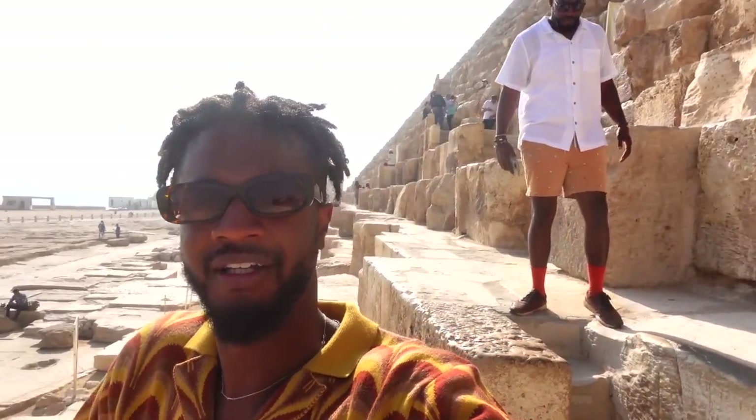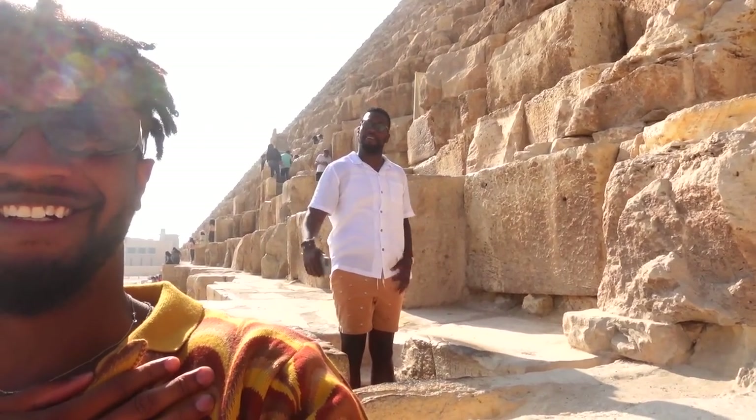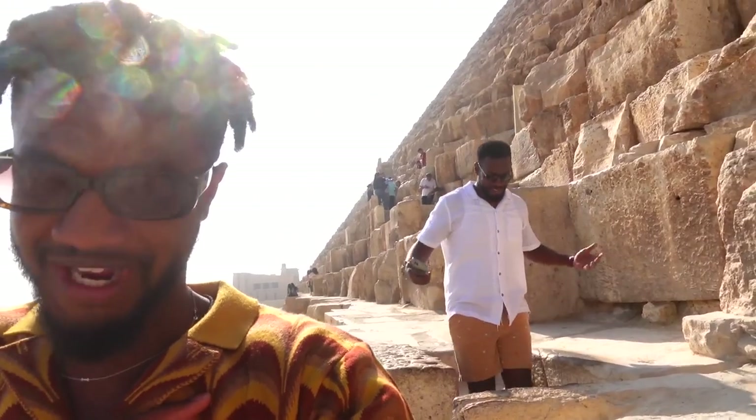That stone you ain't touched before. Alright, back to the pyramids. Number two checked off my bucket list — touching the pyramids. You see it? You see Rome back there? I did it, y'all. It was his number one. It was my number two. I did it, y'all.